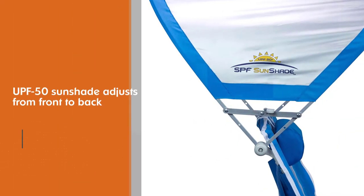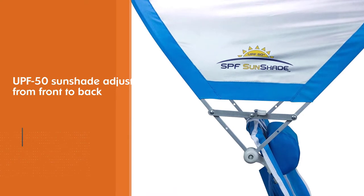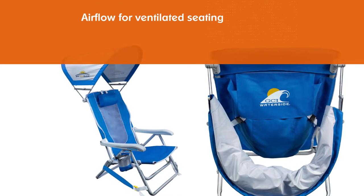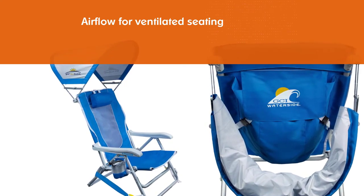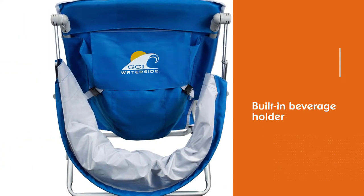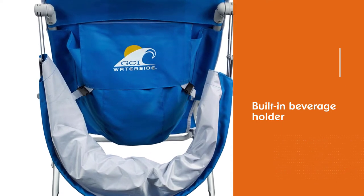With a four-position reclining backrest, armrests, and head pillow, it provides comfort and support for hours. The UPF 50 sunshade adjusts from front to back and collapses when not in use. When the temperature rises, mesh paneling ensures airflow for ventilated seating that stays cool, and a built-in beverage holder keeps cold drinks at the ready.